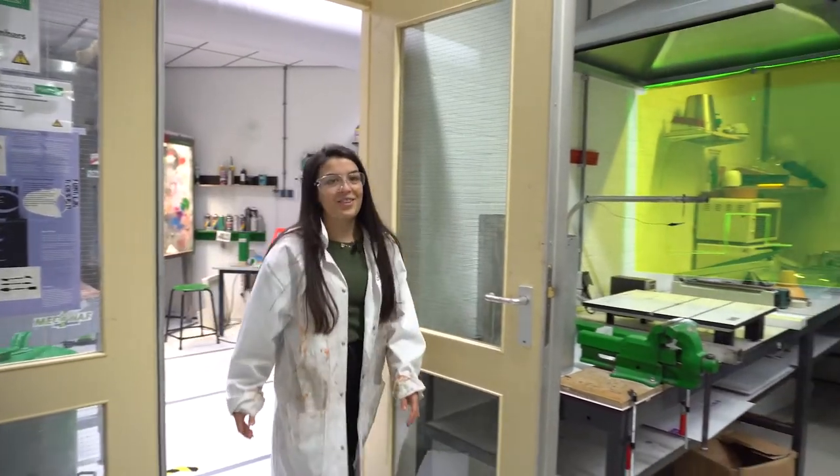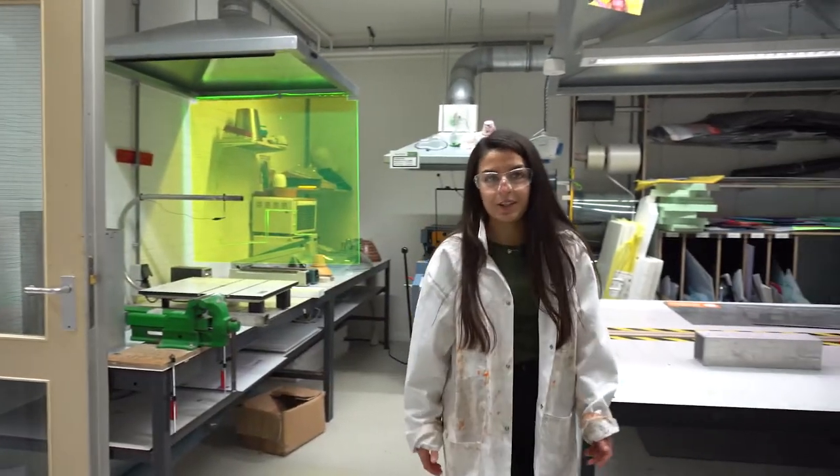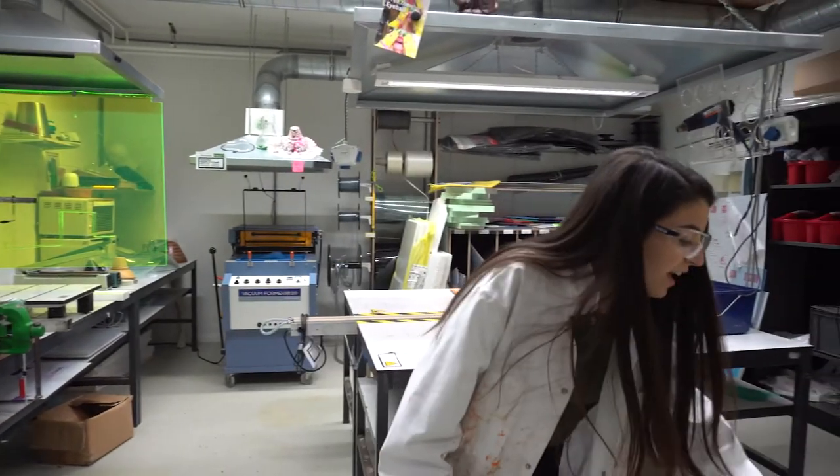The plastic workshop at Minerva has all the facilities for your next school project, such as vacuum forming, molding, and polishing.